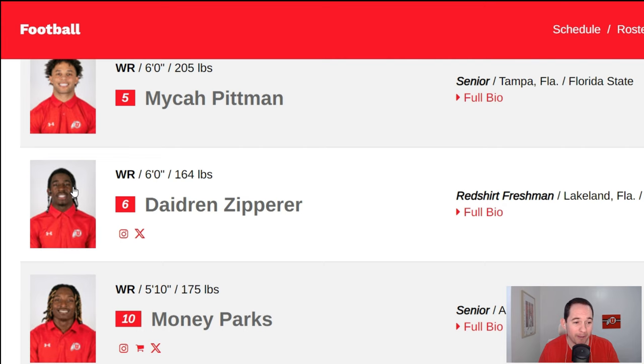Then we've got Micah Pittman, another guy I've got labeled as a potential starter. There was a lot of hype when he came in from Florida State — previously with Oregon as well. He played a few games last year and did not look good, I'm just being real about it. From what I understand, the injury was nagging at him a little bit. Maybe he's all healed up and ready to go and will have a huge comeback this year. So potential starter for Micah Pittman.